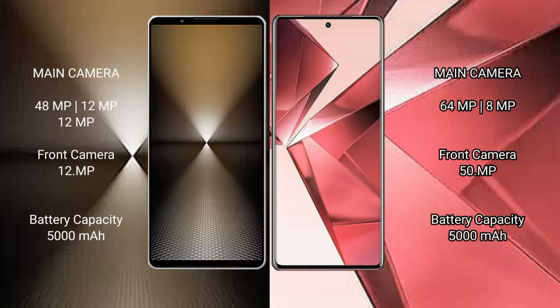Sony Xperia 1 Mark 6 features a triple rear camera setup: 48MP plus 12MP plus 12MP, and a 12MP front camera. VOV29E has a dual rear camera setup: 64MP plus 8MP, and a 15MP front camera.